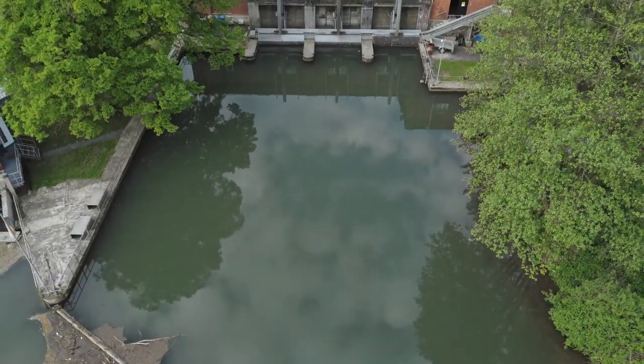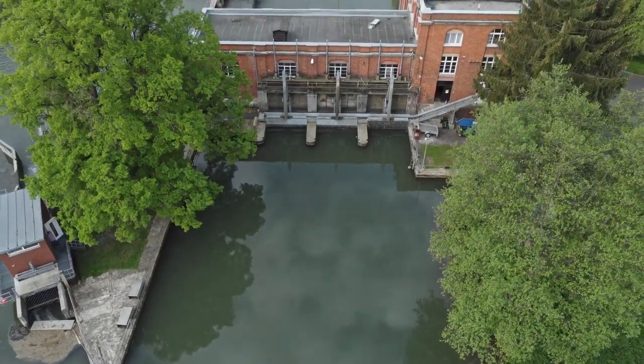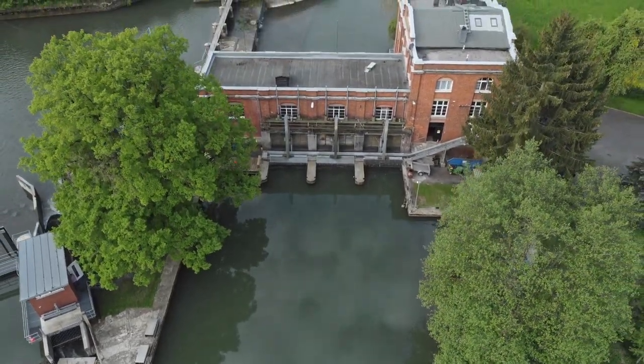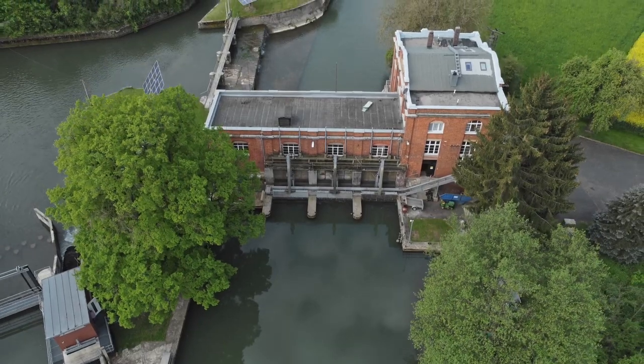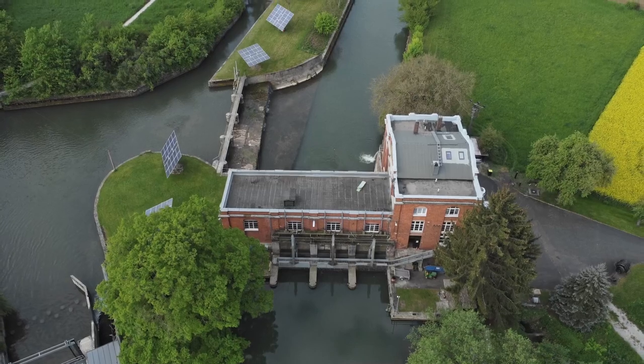That was the hydroelectric power plant in Bavaria, Germany. If you are impressed as I was, leave me a comment. Or, if you have any questions, you can also drop me a line.